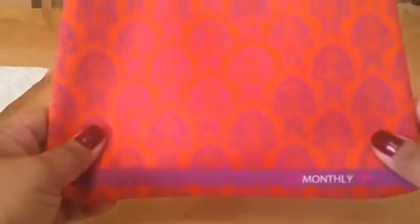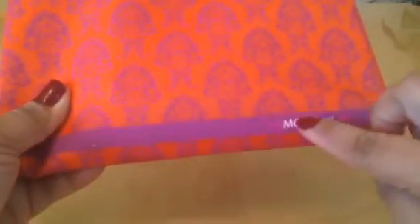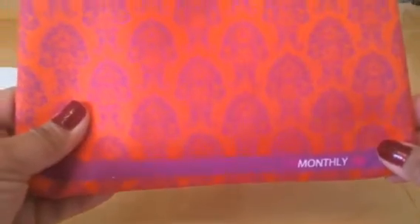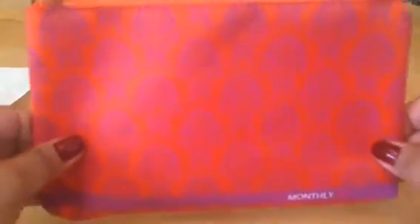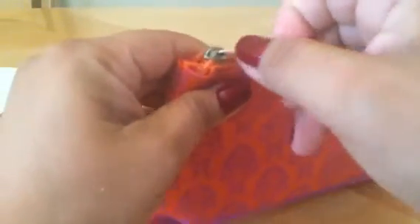We'll move French Box out of the way for a little bit. This is how the Lip Monthly bag looks — it's a fall color bag with purple and orange, which is nice because the other three months have had blue bags. It says 'Lip Monthly' on there and it's a pretty good size.